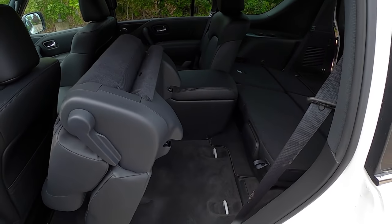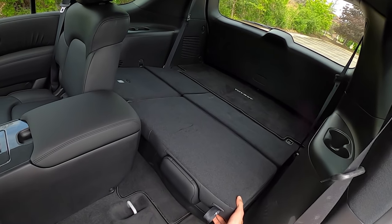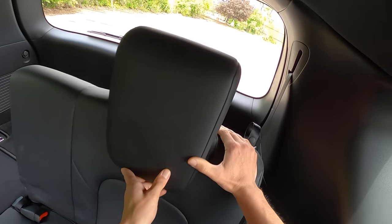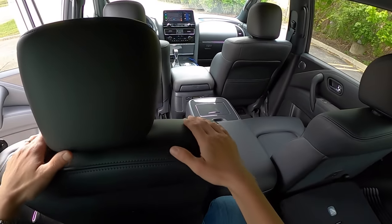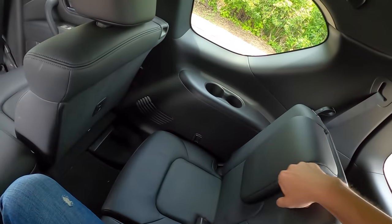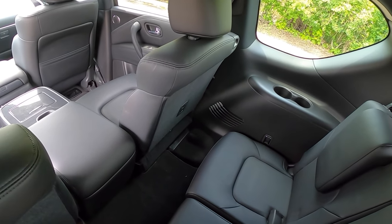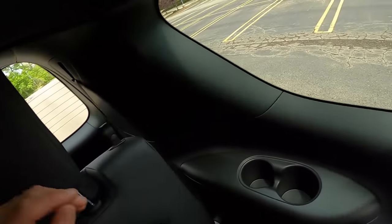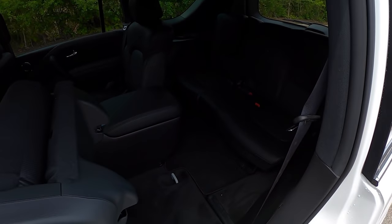This SL comes in around $56,000 as equipped, around $60,000 with a few extras like illuminated sill plates, the captain's seating arrangement, and a couple of other options. Let's see what this third row is like — all this lifts up pretty easily and we've got a nice headrest. Not a lot of space back here, but kids would be okay. You can definitely squeeze some in. The floor is pretty high to make room for the driveshaft and independent rear suspension.